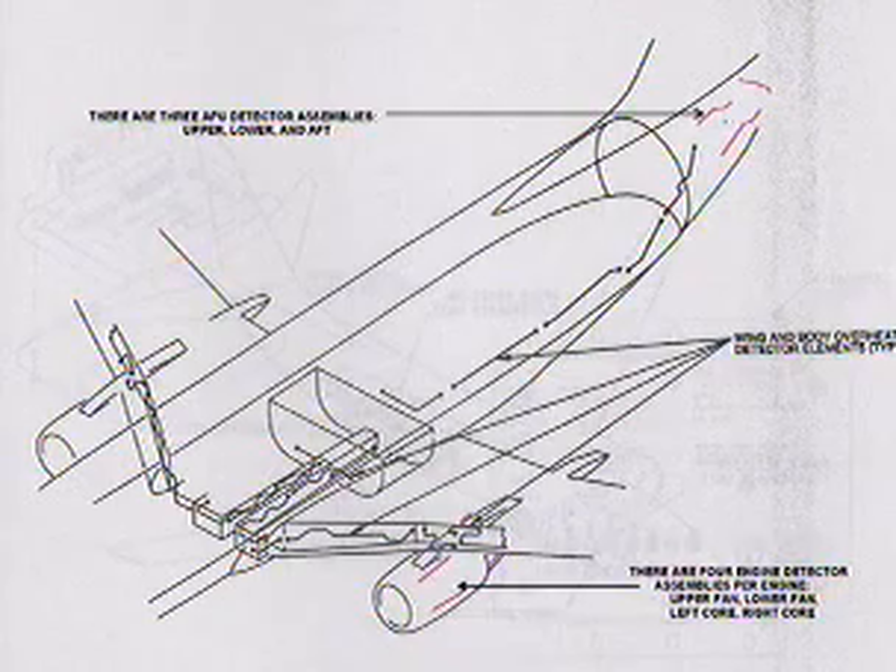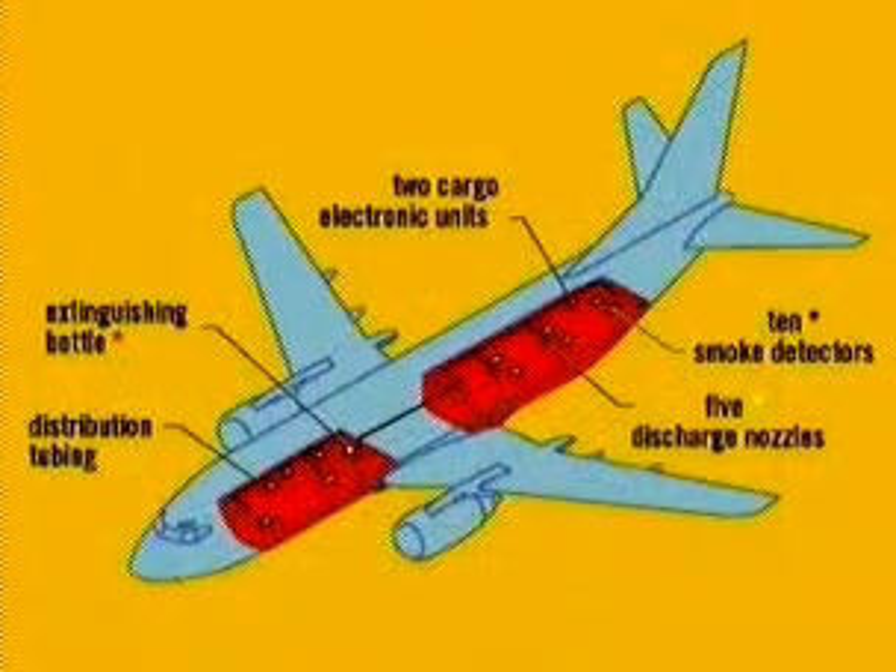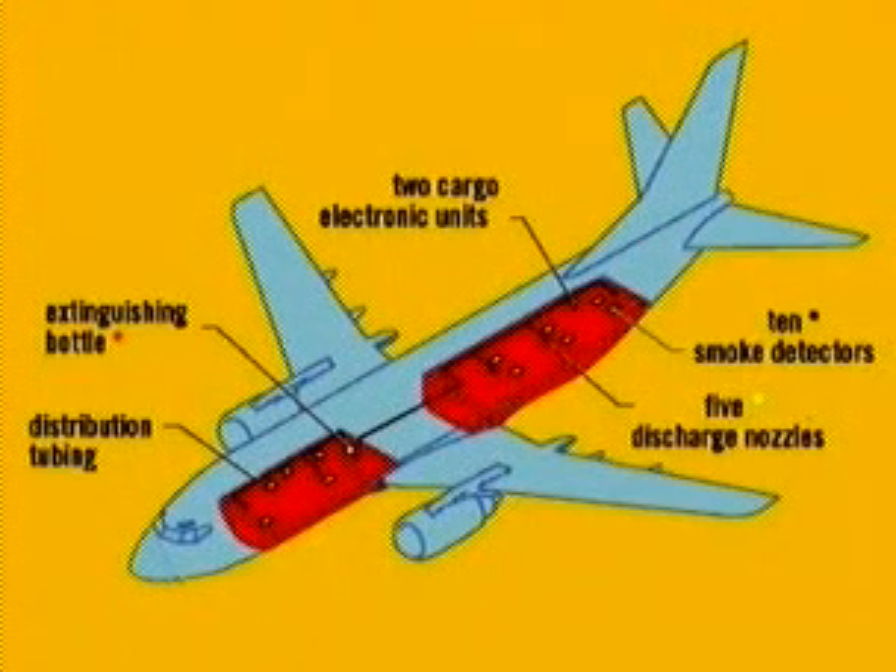The forward and aft cargo compartments each have smoke detectors in a dual loop configuration, labeled Loop A and Loop B. The cargo fire extinguisher system consists of a single fire extinguisher bottle, which is installed in the air conditioning mix bay on the forward wing spar.